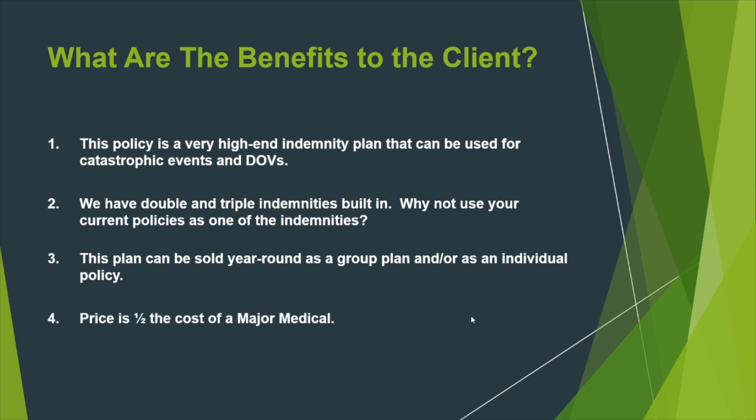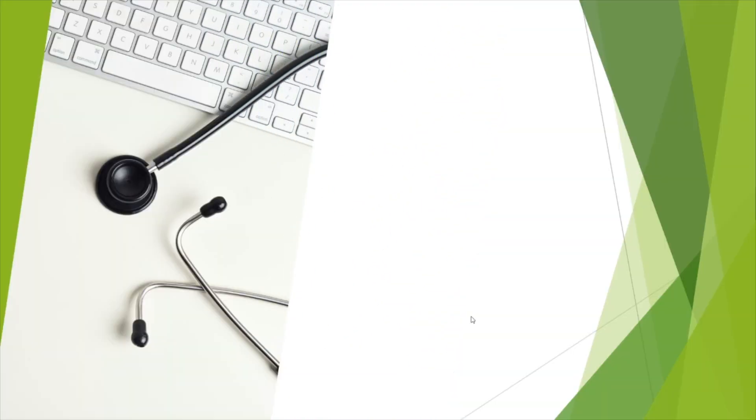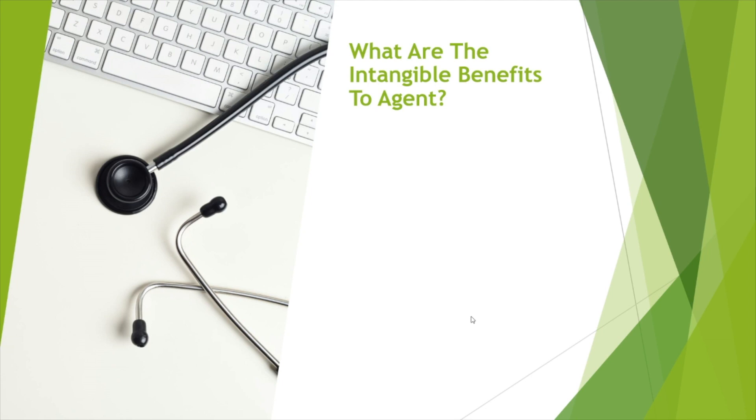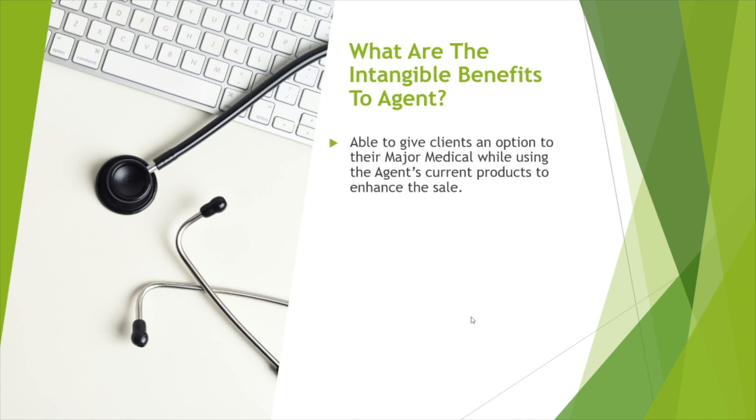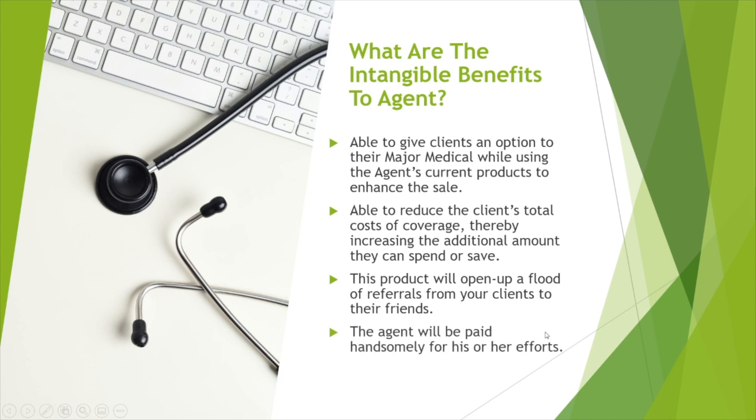The price is one half the cost of a major med. Now I'm opening up the curtain — what are the intangible benefits to the agent? You're able to give clients an option to their major med medical while using your current products to enhance the sale. You can reduce the client's total cost of coverage, thereby increasing the additional amount they can spend or save on supplemental insurance. This product will open a flood of referrals from your clients to their friends, and the agent will be paid handsomely for his or her efforts.